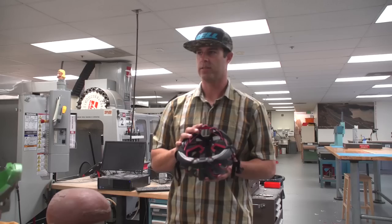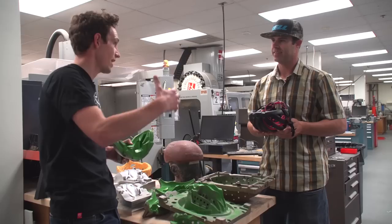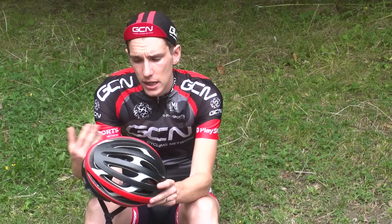I genuinely did not know there was that amount of labor that went into a helmet. In my ignorance, I just thought there was a mold, goes in, goes out, and all the hard work is done pre-production getting it ready. But clearly not. I'd never really given all that much thought to helmet design before, but after a day at Bell, I will certainly be looking at helmets a little bit differently from now on.